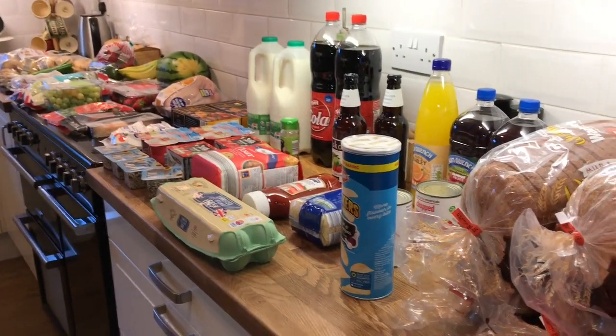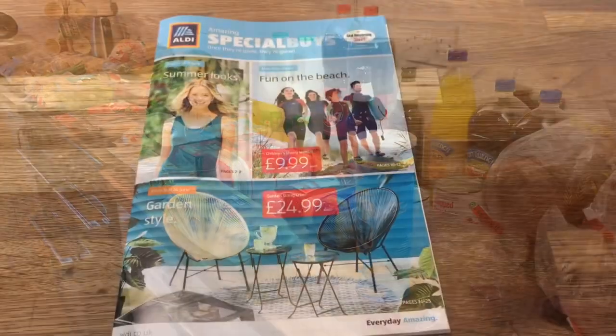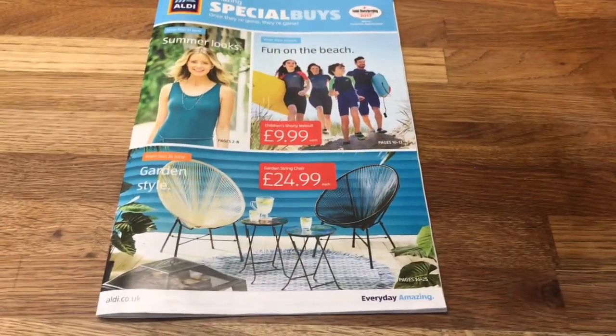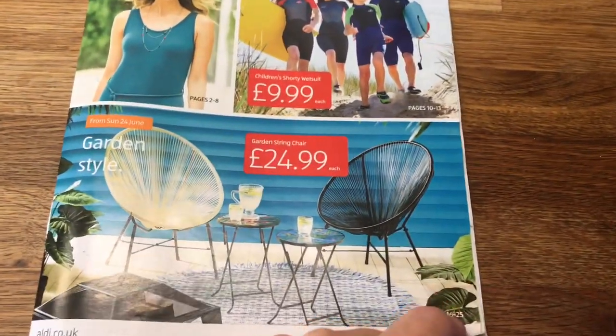For 49 pounds - under 50 pounds - I think I did really well. Let me go through next week's special buys magazine with you.